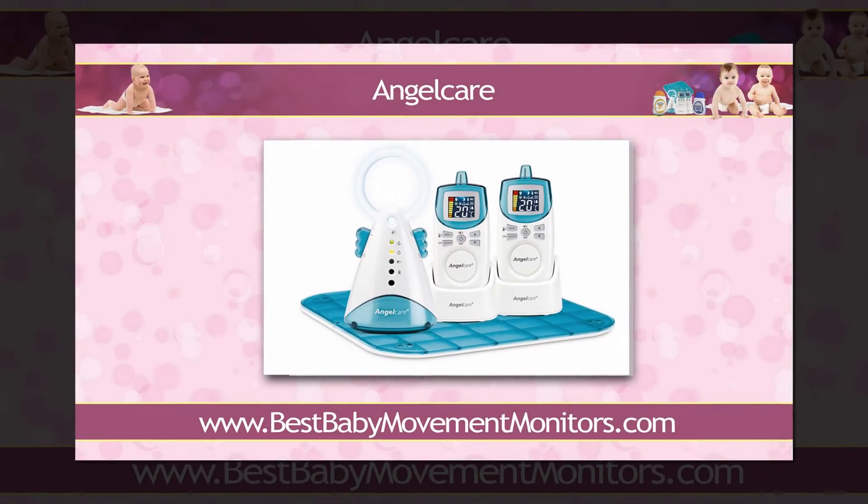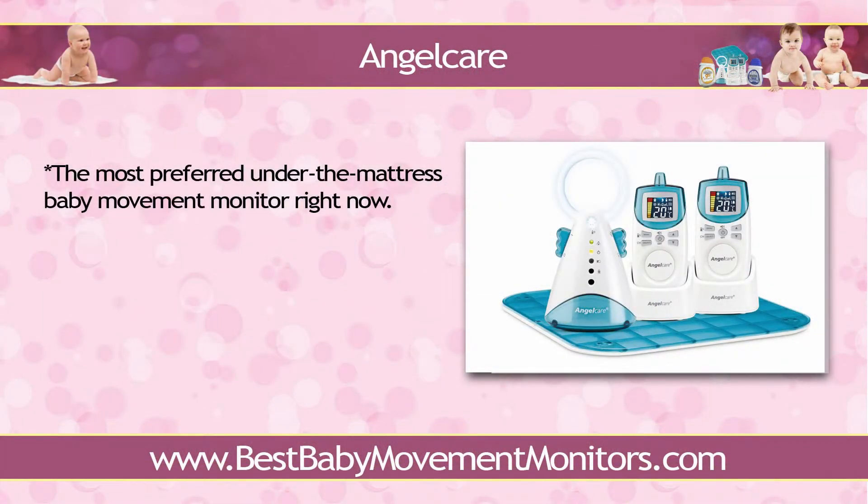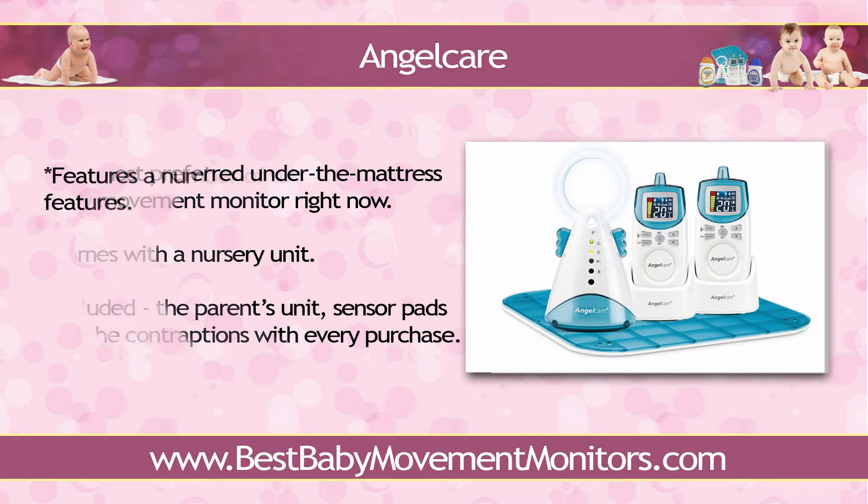Angel Care is perhaps the most preferred under-the-mattress baby movement monitor right now. In fact, some view Angel Care as the household version of apnea monitors that hospitals utilize. Angel Care comes with a nursery unit — this is the main device where most of the program settings are done. A portable transceiver called the parent's unit is included as well. Of course, sensor pads — the contraptions that detect breathing movements from the baby — are included with every purchase too.